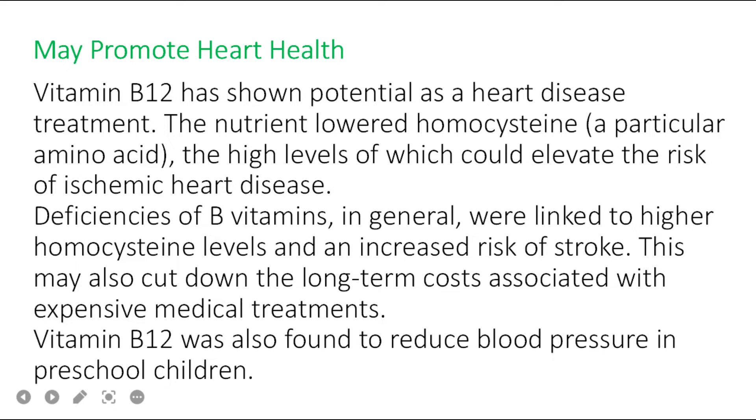Benefit number five: vitamin B12 may promote heart health. The nutrient lowered homocysteine, an amino acid whose high levels could elevate the risk of ischemic heart disease. Deficiencies of B vitamins in general were linked to higher homocysteine levels and an increased risk of stroke. This may also cut down long-term costs associated with expensive medical treatments. Vitamin B12 was also found to reduce blood pressure in preschool children.